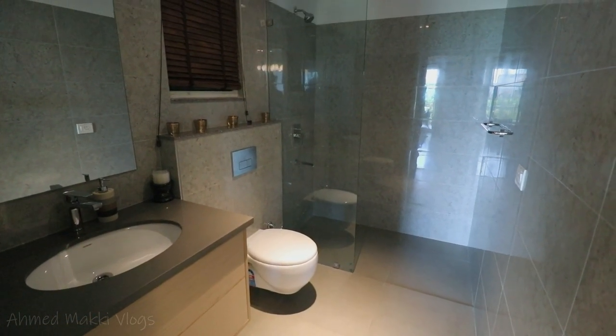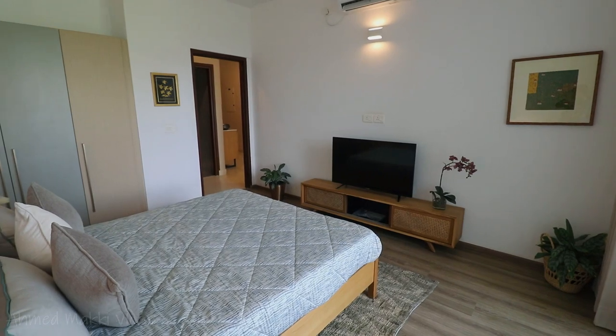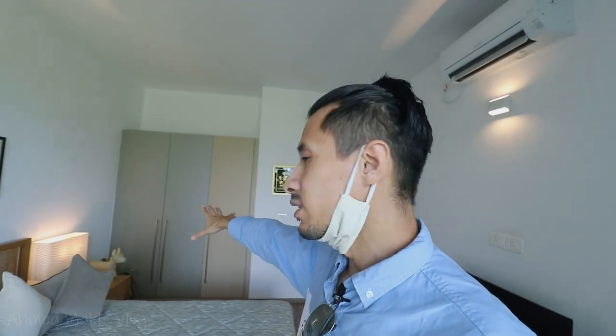Now let me quickly show you the powder room, which is basically the common bathroom for your guests, for yourself, and for anyone coming into the living area. Then we have the guest room. This is basically the guest room where your guests can come in and have a pleasant stay. It's a huge space, even for a guest — amazing and beautiful. You have a closet area where your guests can store their stuff if they're here for the long term.